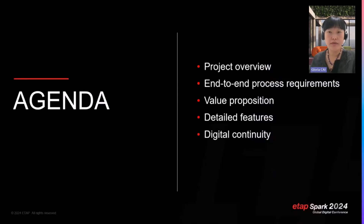Today I'm going to share the project overview, the customer value and requirements, how we approach the customer with our value proposition, the detailed features we have already provided, and also the digital continuity — not only limited to the feasibility study we are doing now, but also the operation in the future.